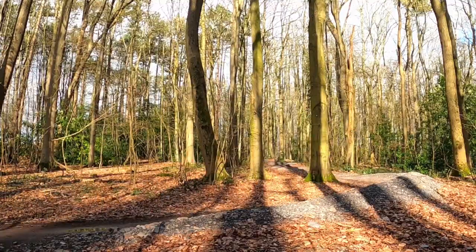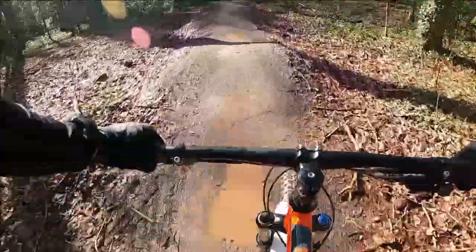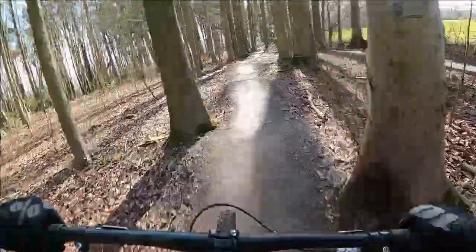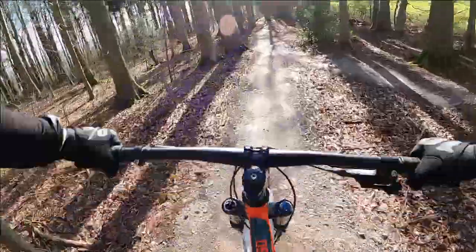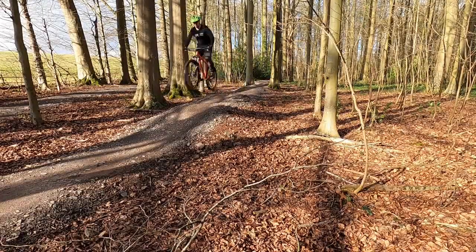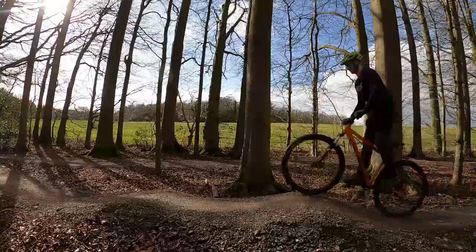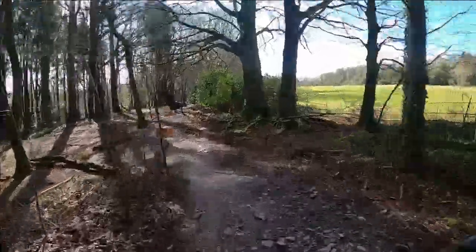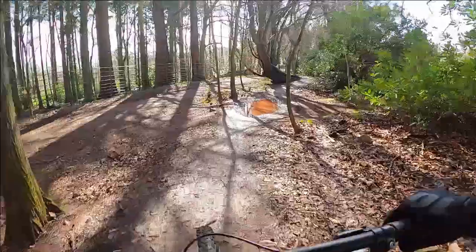One of the best things about this trail is that there are plenty of hidden gaps and jumps all over the place. For example, this short section has some rollers that you can pump or use some of them as mini doubles. After this exciting intro you slowly make your way back up the gradual hill where you'll get another taste of that sweet flow trail action.